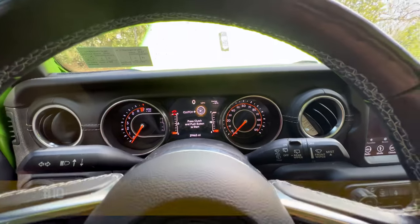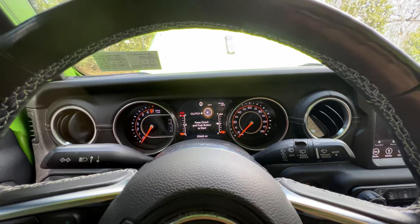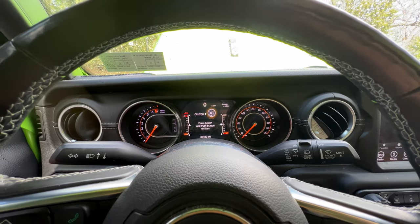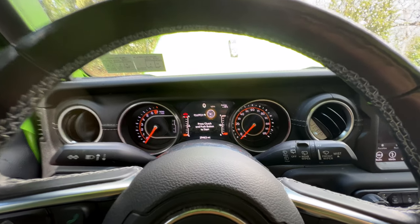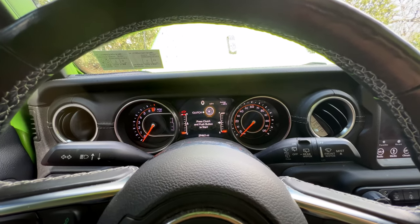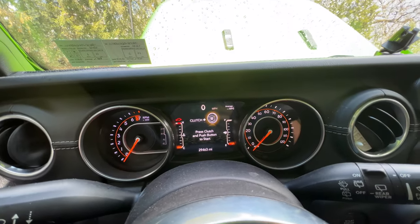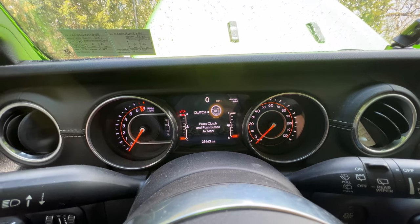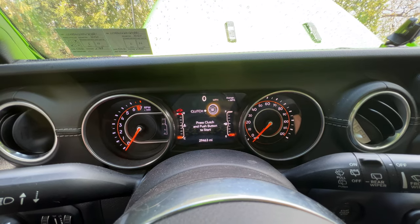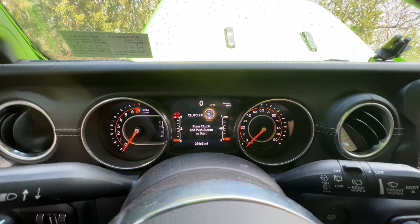Starting off at number 10 is the features of this Wrangler. Not a lot of features, but a lot more than the previous generation — they redid this entire vehicle from the ground up adding a lot of technology. But still in 2022, not much has changed since the 2018 debut. Starting with the gauge cluster, we have an analog tach and speedo, but the screen in the middle does give you some digital functions. I would like to see an all-digital display in a Wrangler, but that hasn't happened yet.